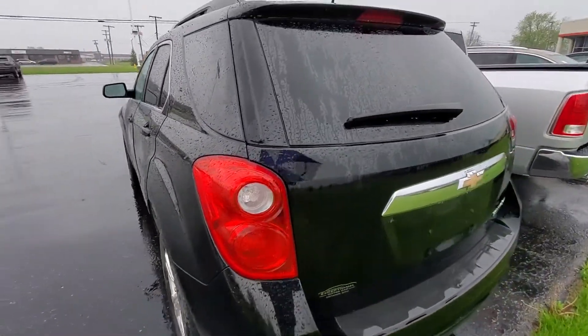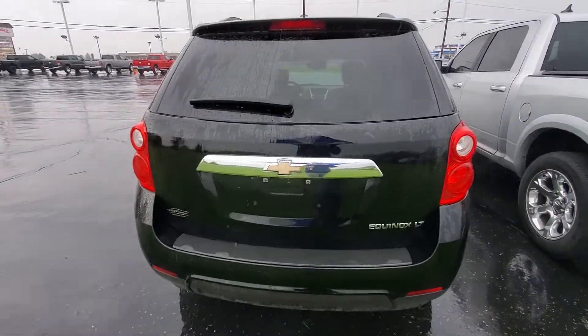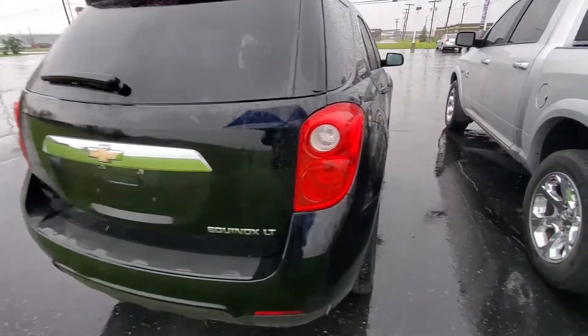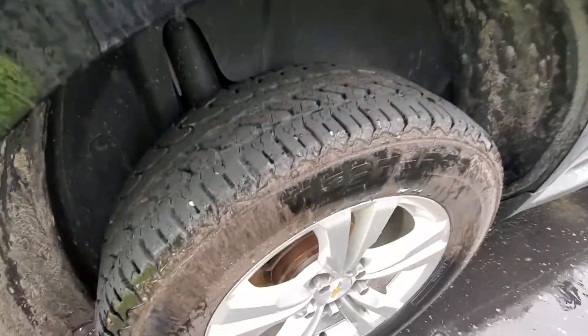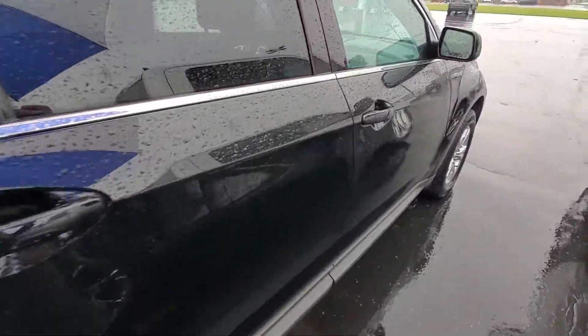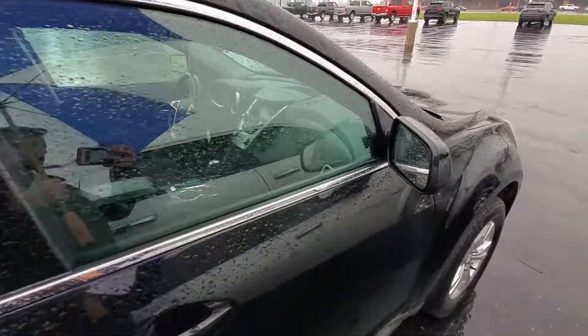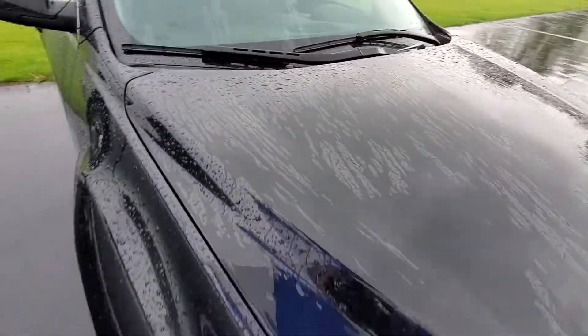It is downpouring — I'll do the best I can with the umbrella in hand. No scratches, dents, or dings on it. Tire tread depth is looking good. Very clean little car, and low mileage too for a 2015.